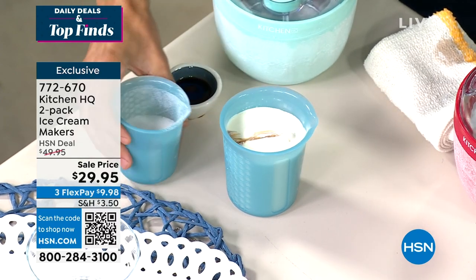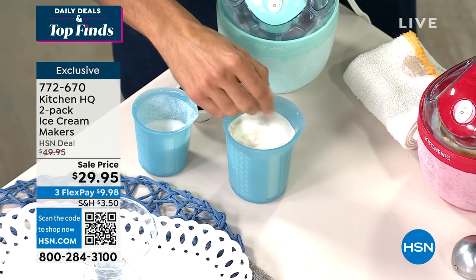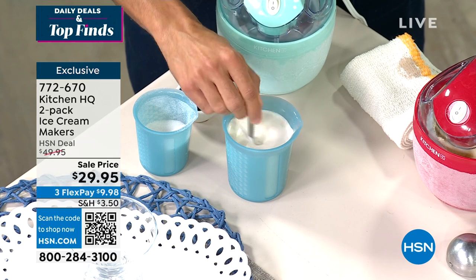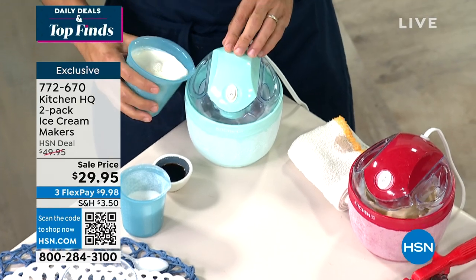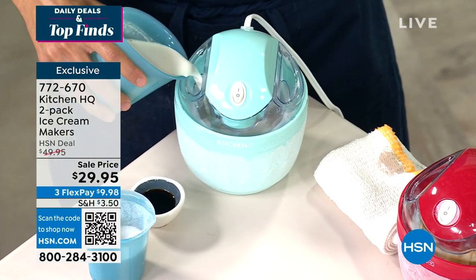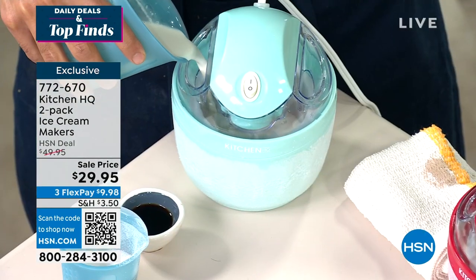If you look at commercial ice cream, you're going to see preservatives, thickeners, things I can't pronounce. This to me is basic vanilla ice cream. When I talk about control, it's the perfect size — you turn it on and pour it in. Let it churn for 15 to 20 minutes and you've got homemade ice cream.